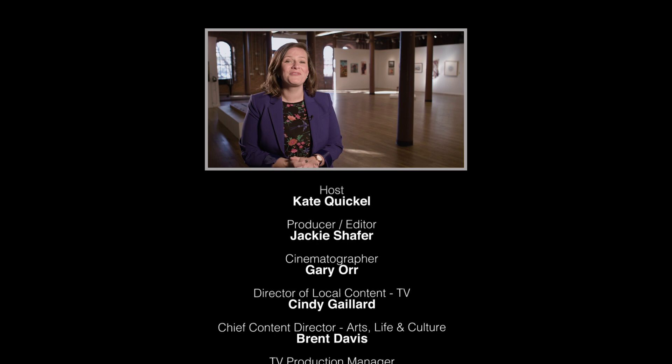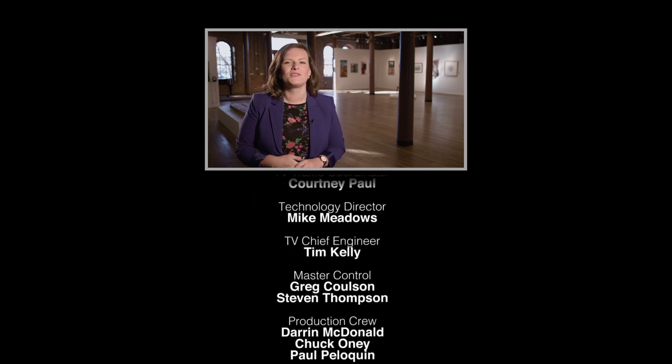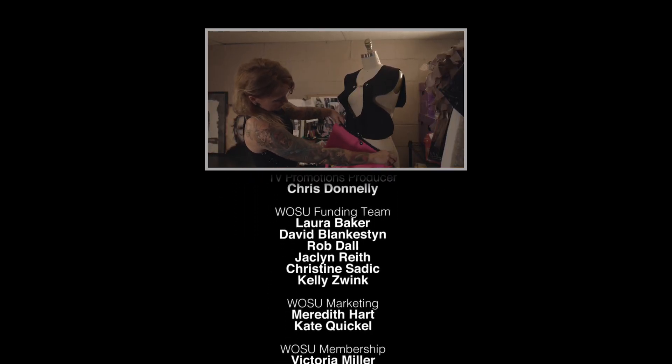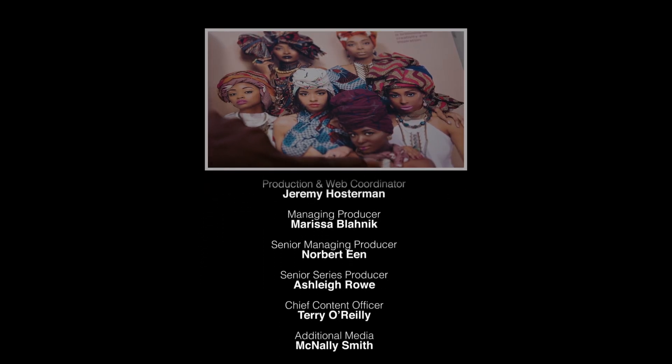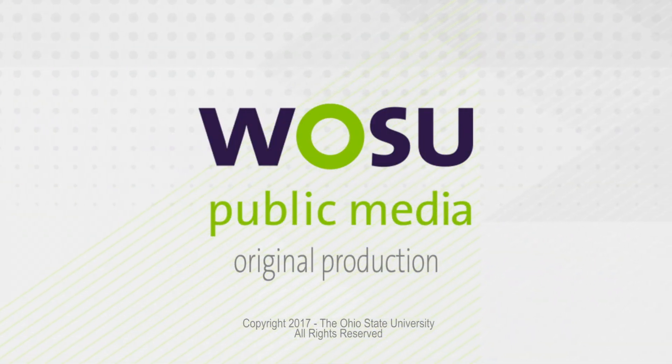That's our show. Remember you can revisit all of our stories at WOSU.org as well as on the WOSU Public Media mobile app. Be sure to follow us on Facebook, Twitter, and Instagram. Thanks for watching — be sure to join us back here next week with more great stories on Broad and High.